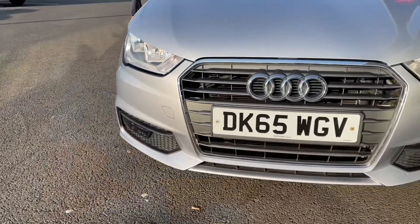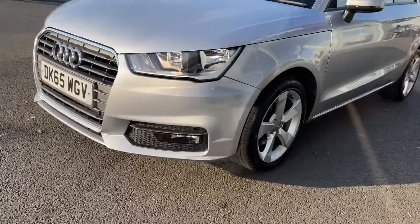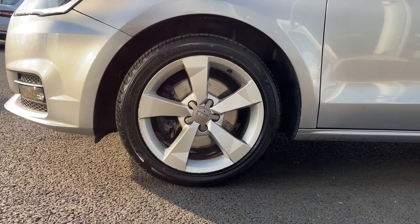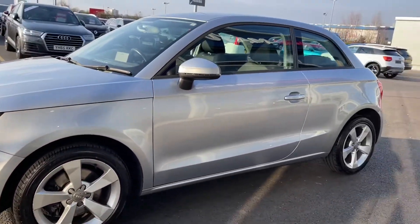Starting off with a 360 tour around the vehicle, you've got your halogen headlights at the front there providing you with great visibility. Heading around to the side of the vehicle, you can see you've got these 16-inch 5-spoke sport alloys, which are looking great there against the floret silver metallic paintwork.